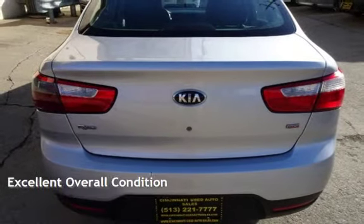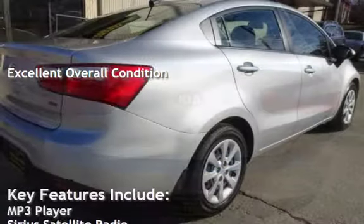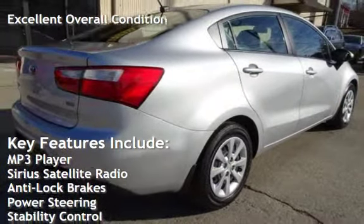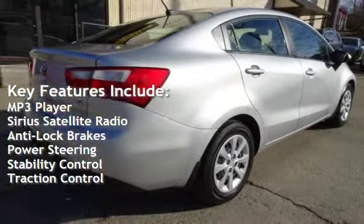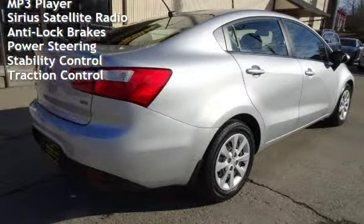This vehicle is in excellent overall condition. Key features include an MP3 player, Sirius satellite radio, anti-lock brakes, power steering, stability control, and traction control.